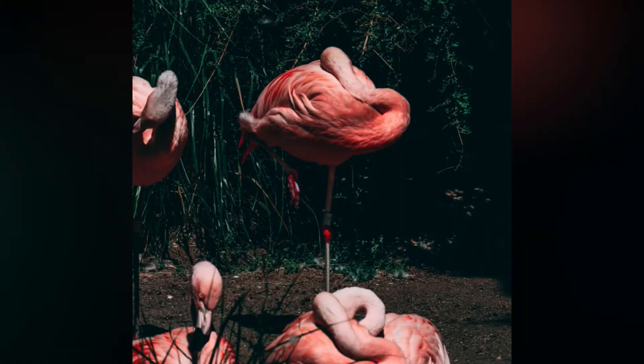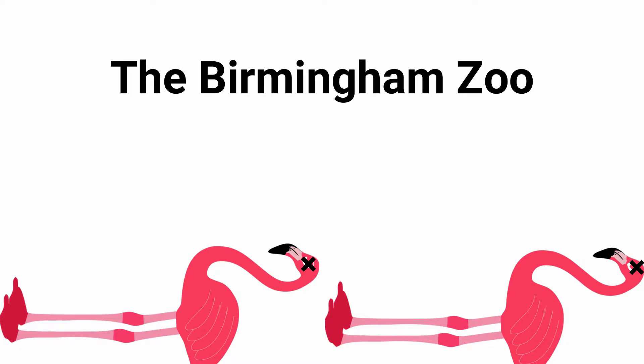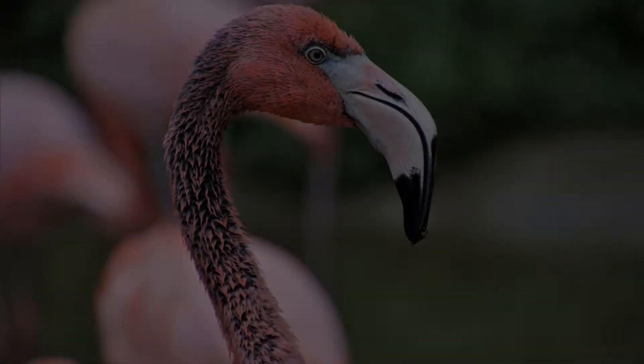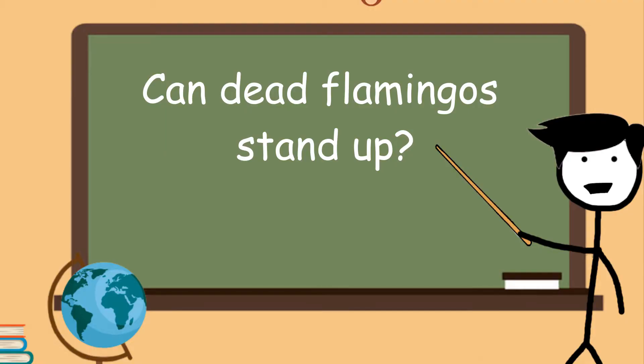Just to make sure, the researchers wanted to prove that a flamingo could stand on one leg without any muscle activity whatsoever. What better way to do that than by trying to balance deceased flamingos? The grislier part of the experiment used two deceased flamingos from the Birmingham Zoo. Lo and behold, once the researchers were able to put the birds in the correct one-legged position, they were able to stand up with no problem. That's probably a bit further than we would have gone to prove a point, but at least we finally have an answer: yes, dead flamingos can stand up.